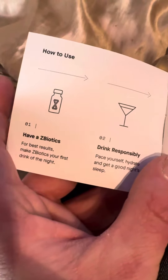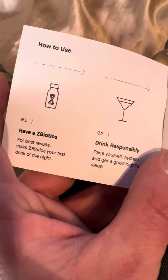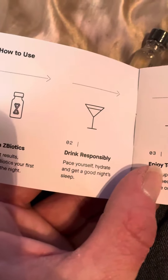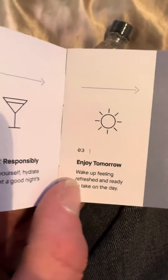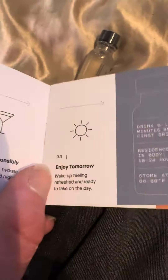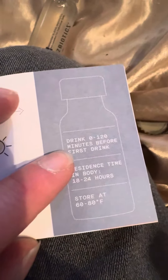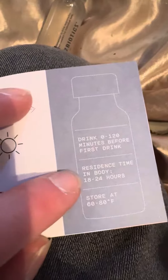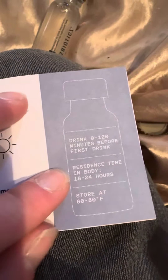How to use: have a ZBiotics — for best results, make ZBiotics your first drink of the night. Drink responsibly, pace yourself, hydrate, and get a good night's sleep. Drink zero to 120 minutes, which is two hours, before your first drink. Residence time in the body is 18 to 24 hours. Store at 60 to 80 degrees Fahrenheit, which is basically room temperature.